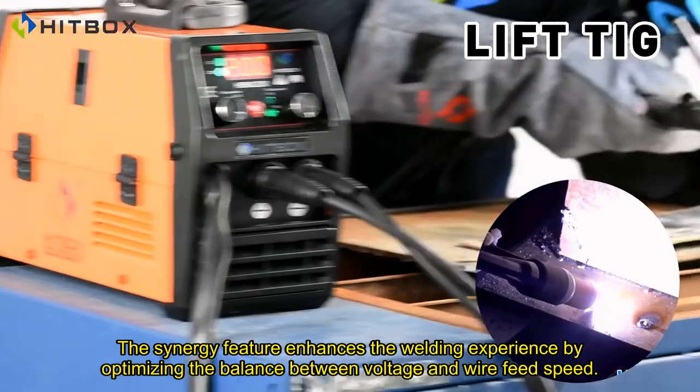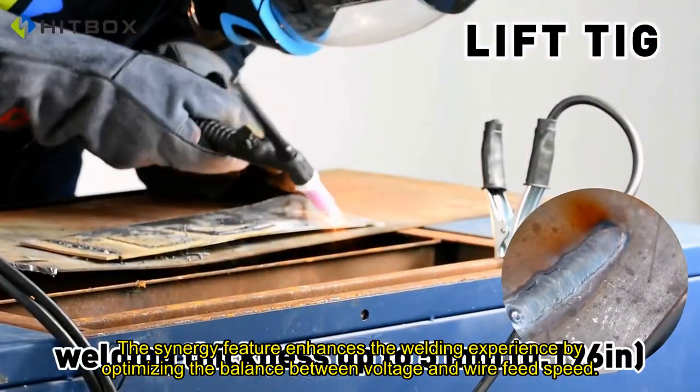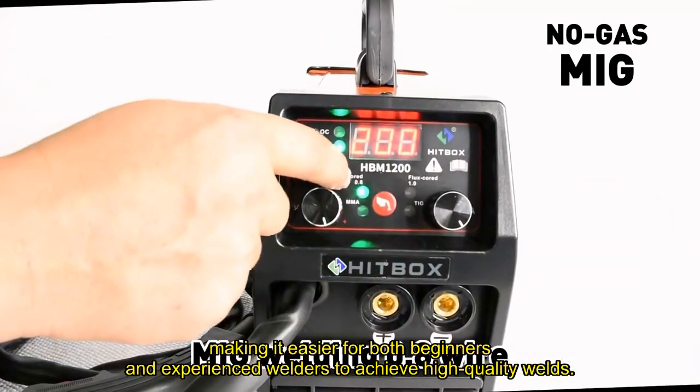The Synergy feature enhances the welding experience by optimizing the balance between voltage and wire feed speed, making it easier for both beginners and experienced welders to achieve high-quality welds.